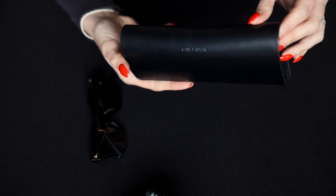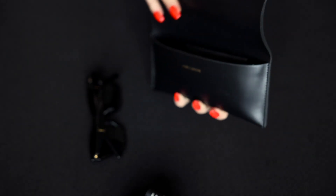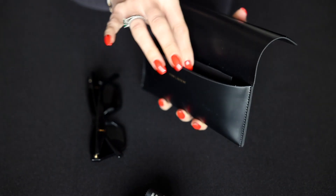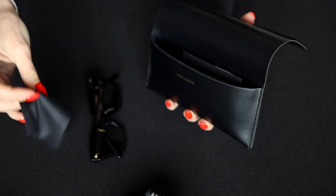Also in the pouch, which has the brand name written up here, is a little cleaning cloth to keep your glasses smudge free.